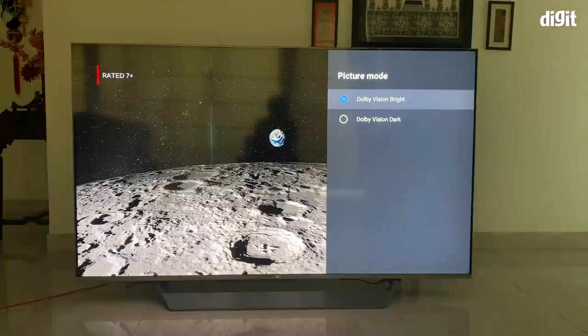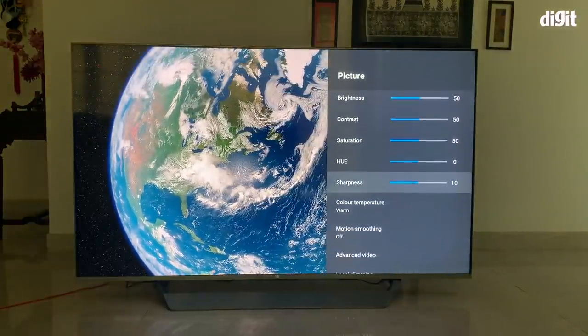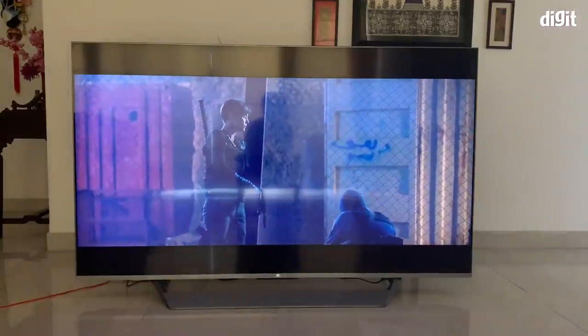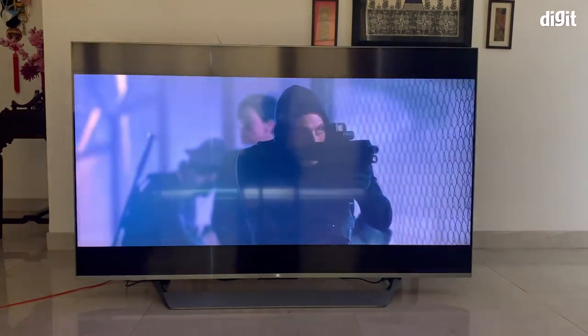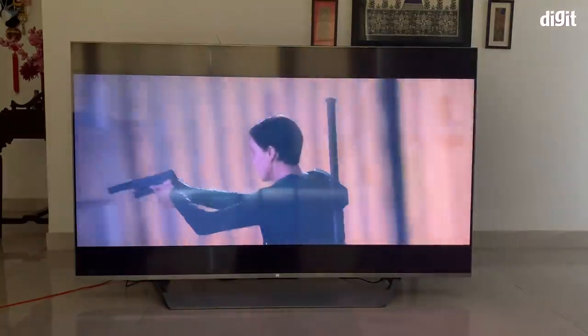The TV has Dolby Vision Bright and Dolby Vision Dark presets. We recommend leaving it in Dolby Vision Bright even in a low-lit room because it makes everything look punchier. The same applies to other Dolby Vision content on Netflix — it looks punchy and truly immersive. For those who want to tweak backlighting, contrast, and sharpness, you can do so for a more accurate picture, but what comes out of the box for Dolby Vision is actually really good.